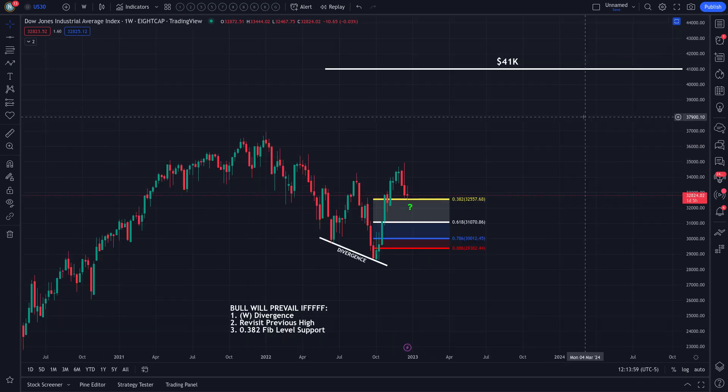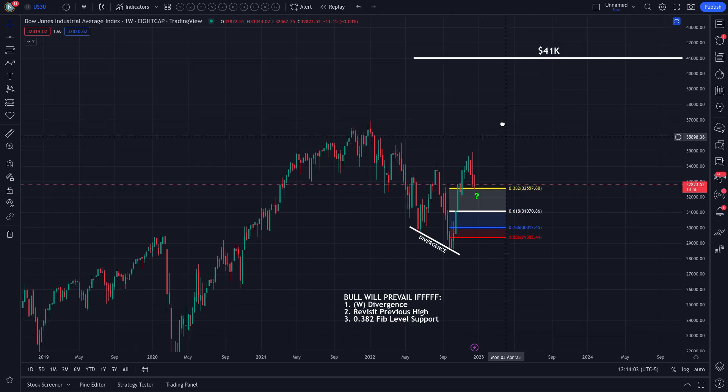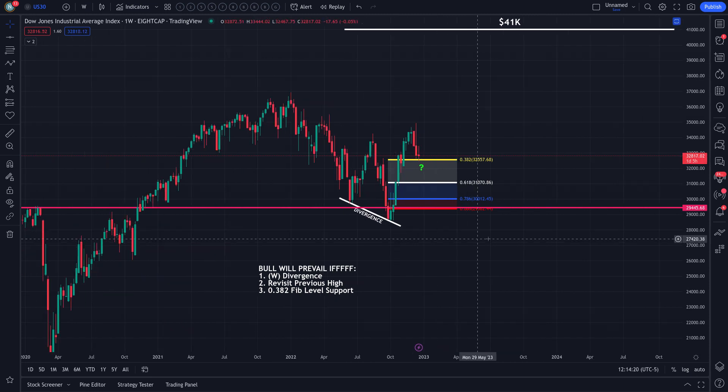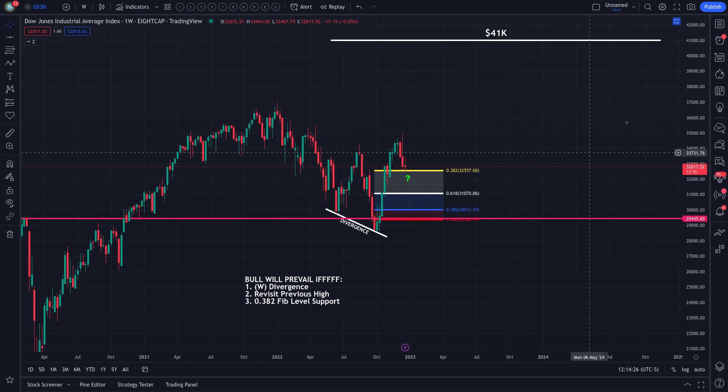The price target is $41,000 for next year — and that is only valid if, in the worst-case scenario, support is maintained above $29,500. Hopefully that's clear. I want to make sure I say it again because critics will stop in — I'll timestamp this for them. Let's say maybe six months into next year — let's see how the market plays out.